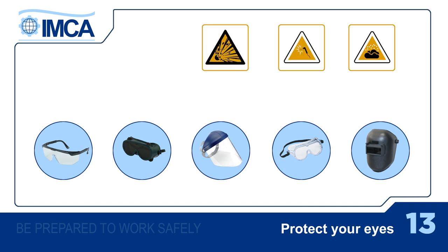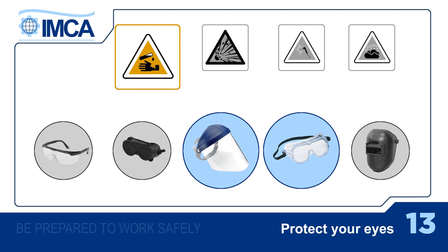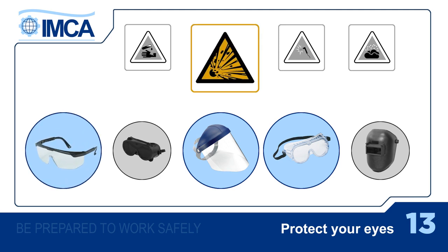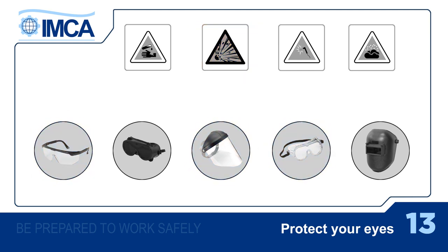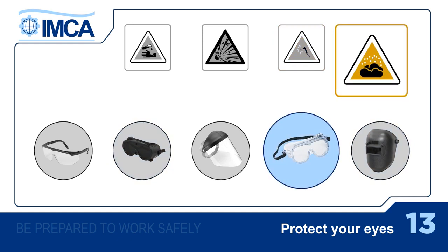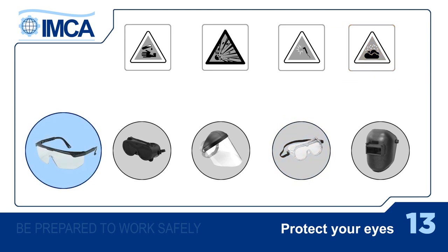There are different types of protection for different jobs. For work involving chemicals, you need safety goggles and a face shield. You get protection against heat damage or impact injuries by wearing safety glasses or goggles and a face shield. For optical radiation, there are specially filtered goggles or a special helmet. And for the more common problem of dust, you need safety goggles. Whenever you're wearing safety glasses, they should always have side shields.